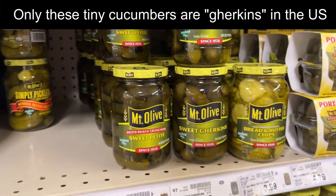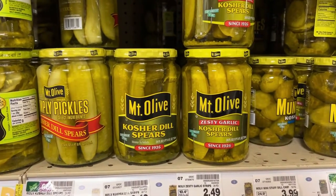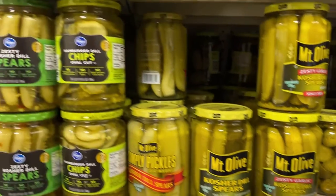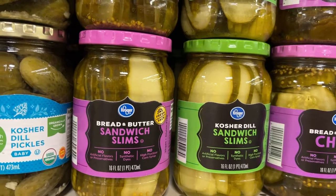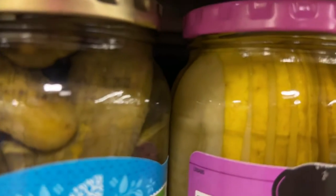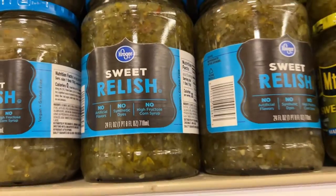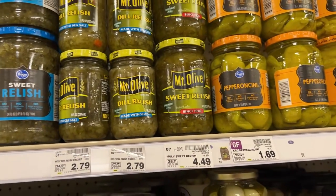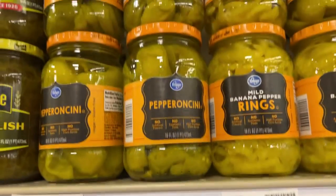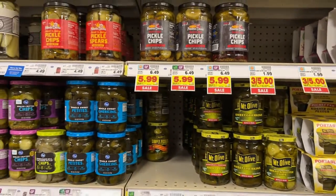But we don't call the other stuff gherkins. Those are other types of pickles, like kosher dill spears, or bread and butter chips, or sandwich slim cut pickles. Full pickles that are sliced lengthwise. And then we have pickled relish — that's the kind of stuff you mix into mayonnaise to make tartar sauce. We also have pickled peppers. But we don't really pickle eggs or onions all the time the way that Brits do.